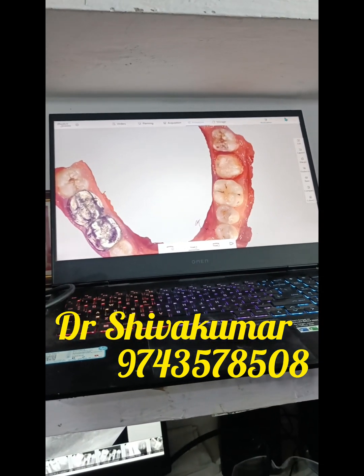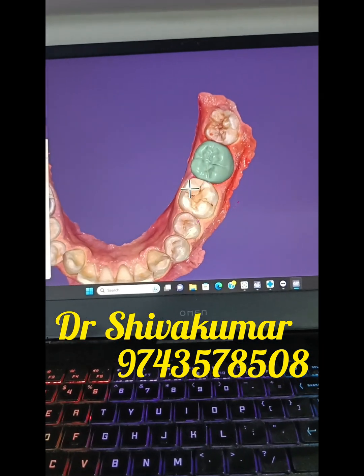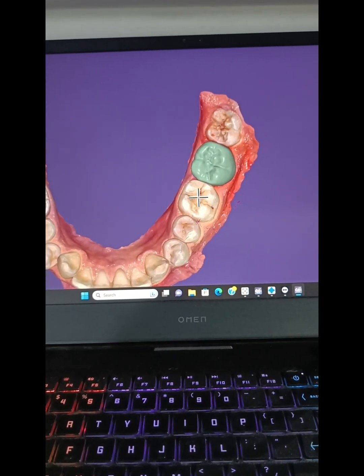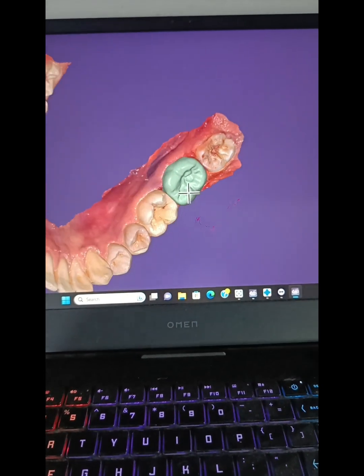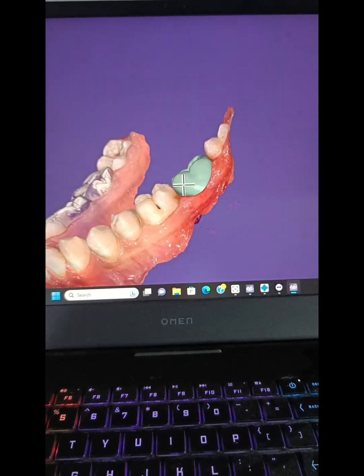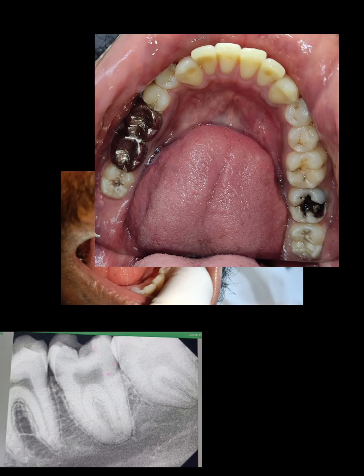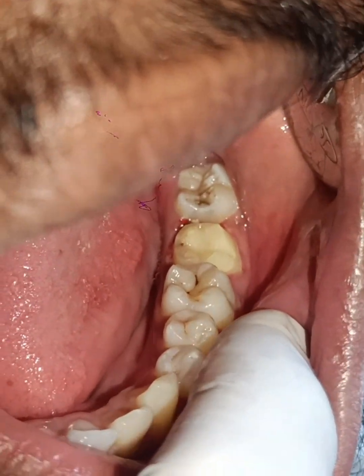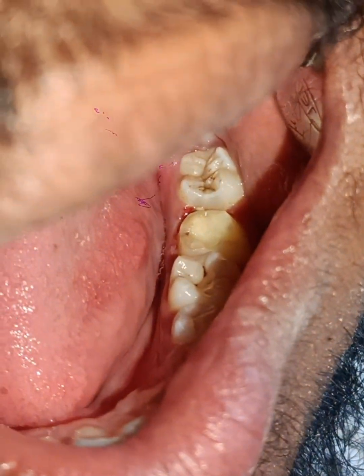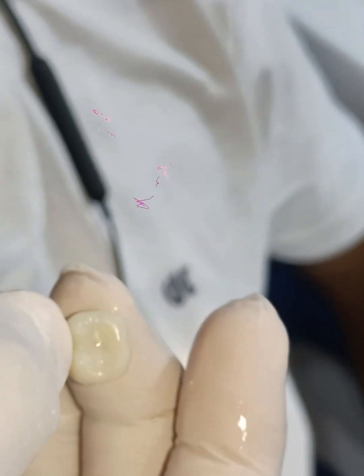This is the scan we made, and this is the crown we designed in just a few minutes. Here I am showing the initial condition — this is after the root canal treatment and crown preparation has been done. And now I am showing the 3D printed crown designed in just 5 minutes.